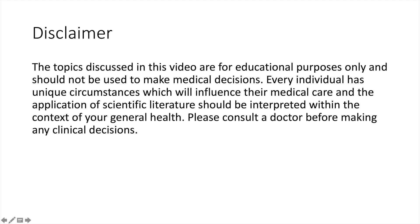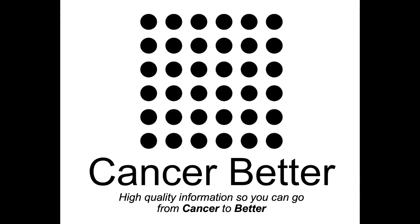The topics discussed in this video are for educational purposes only and should not be used to make medical decisions. Every individual has unique circumstances which will influence their medical care, and the application of scientific literature should be interpreted within the context of your general health. Please consult a doctor before making any clinical decisions.